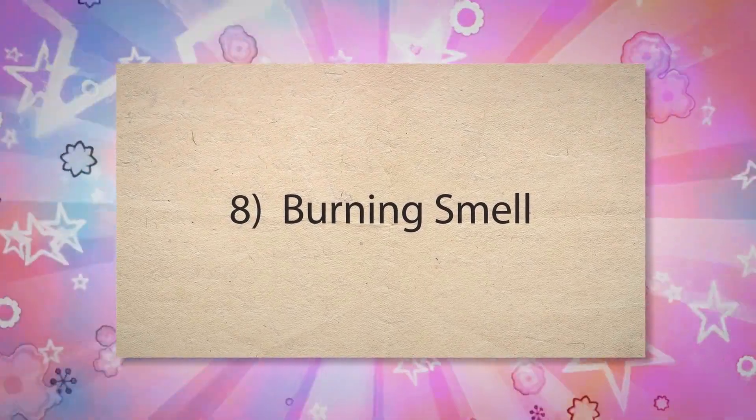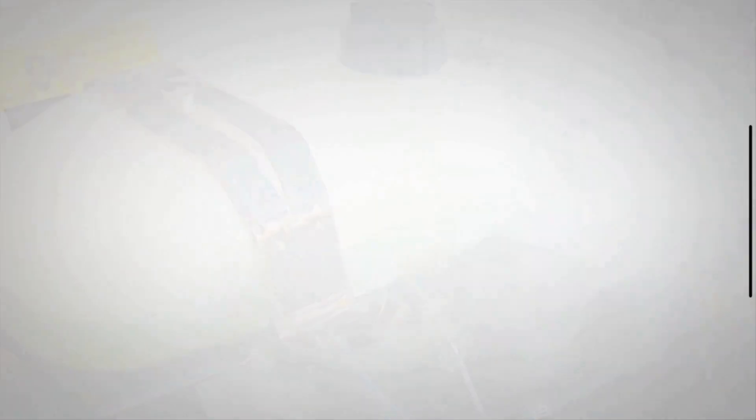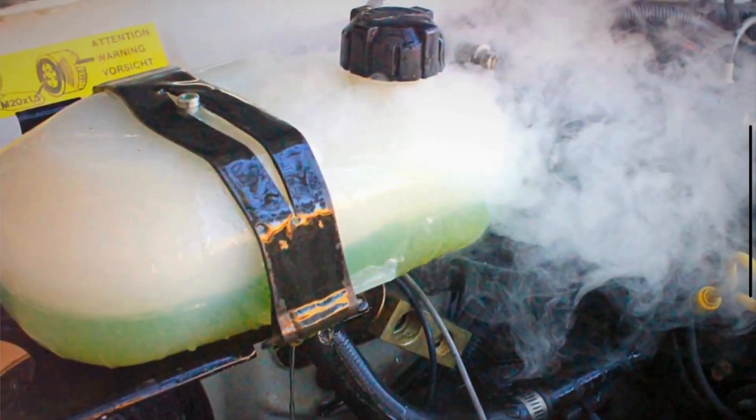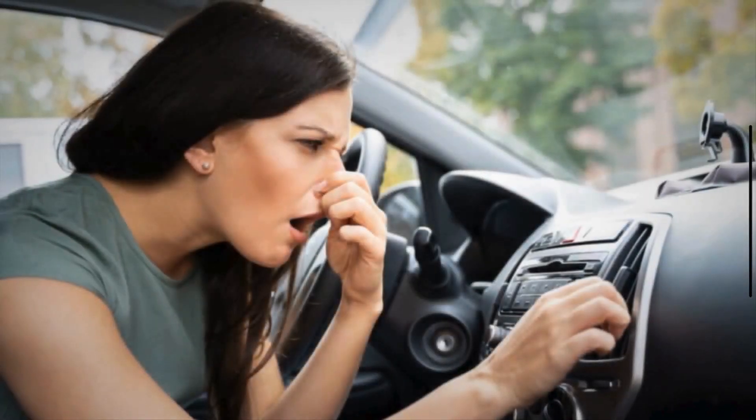Number 8: Burning smell. If the brake fluid is low and the brakes are overheating due to increased friction, you might notice a burning smell. This can indicate that the brakes are not functioning properly and are under excessive stress.